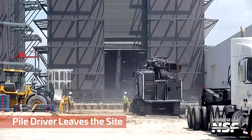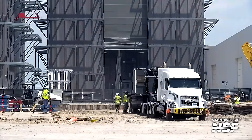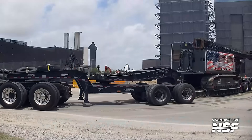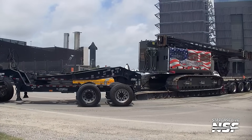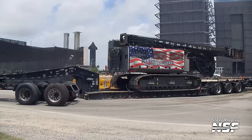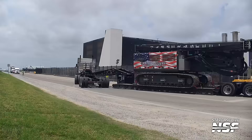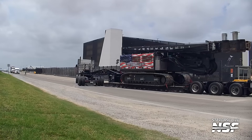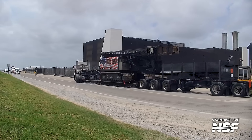There is the pile driver loading onto the low boy trailer and hooking up to the oversized load truck. Very patriotic — what a design. I can't read what it says. It's the name of the company — something Hammer and Steel. I'm feeling very inspired by the paint job on the side of that pile driver.